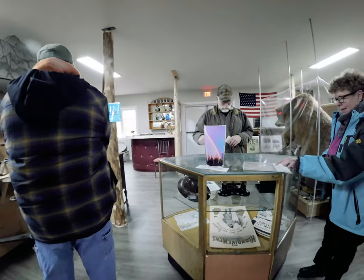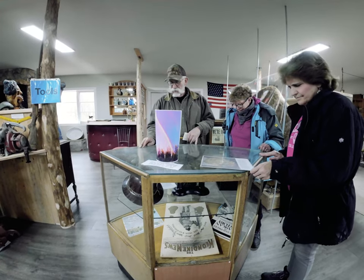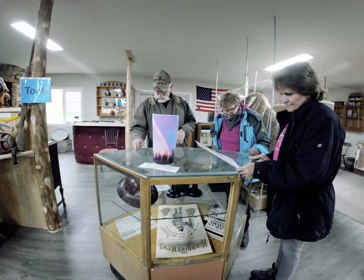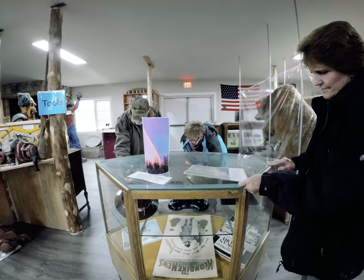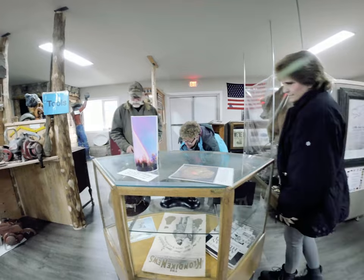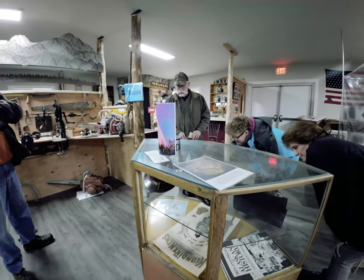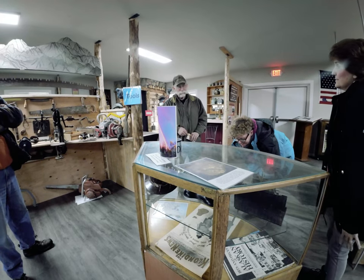Everything in this cabinet I've donated. The mining hat with the carbide lamp was a hard one to get. If you see this miner right here, look what's in the background — a bear. It's a good picture. I carried the bear across the creek and put it over there for the picture.